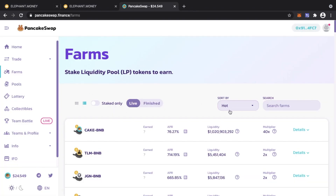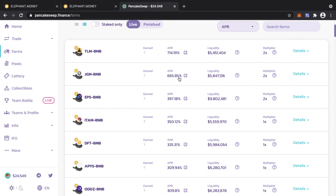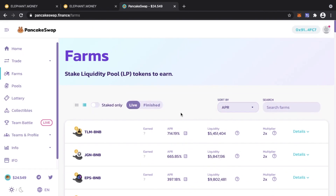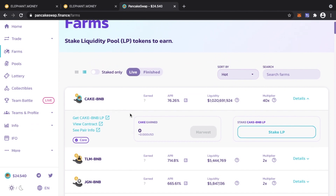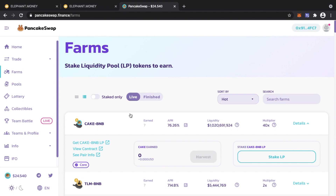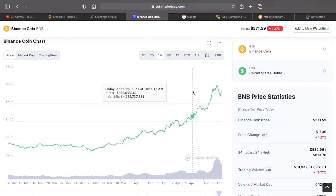The APYs for farms on PancakeSwap are insane — like 714%, 665%, even higher — compared to Elephant's modest 60–70%. The major thing about farms is they are susceptible to impermanent loss, which means you might not get back the same amount of tokens you put in. If you put in 10 BNB with the equivalent amount of CAKE, when you liquidate you might only get 8 BNB back — and by then BNB could be at $2,000, meaning you've effectively lost compared to just holding.